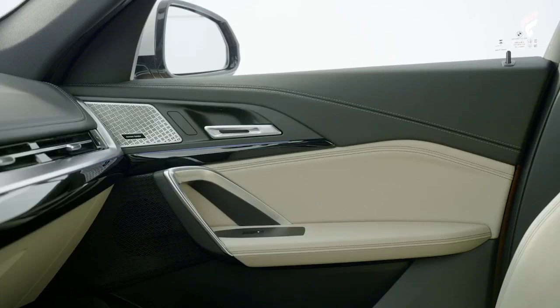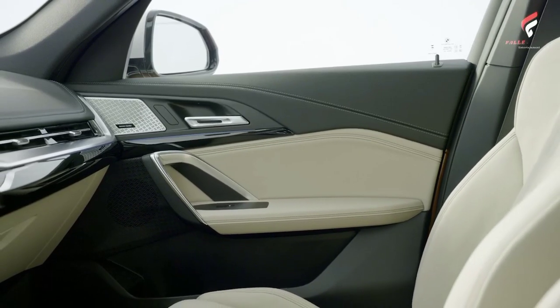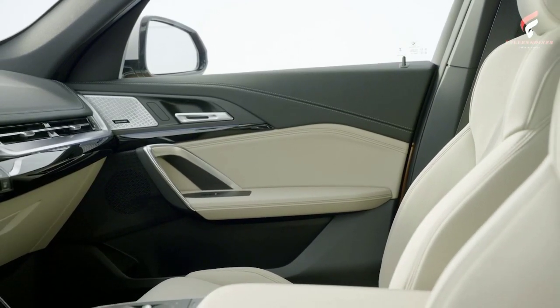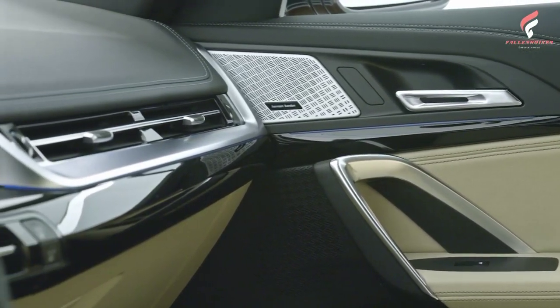Aftermarket floor mats are also included, which will protect the interior from bad weather. Other cool aftermarket gadgets include the BMW Advanced Camera, which can record the traffic in front of and behind the car with two cameras. But as you'd expect, these are just a few examples of the vast offering of accessories for the new BMW X1.